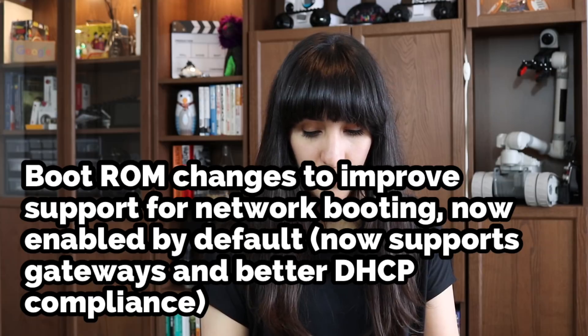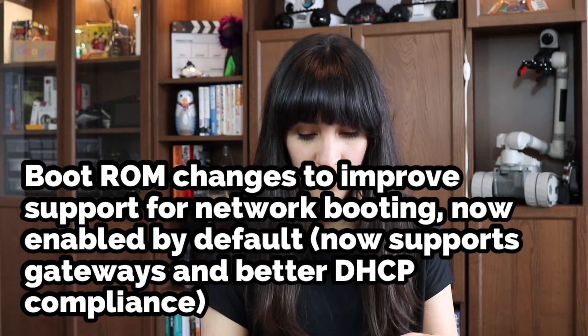Spec 3. Boot ROM changes improve support for network booting, now enabled by default. It now supports gateway settings and better DHCP compliance, so network booting is better.